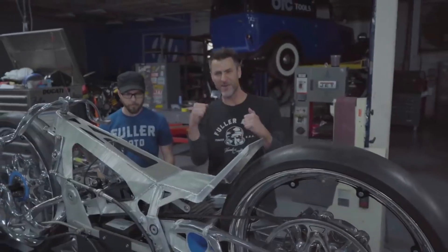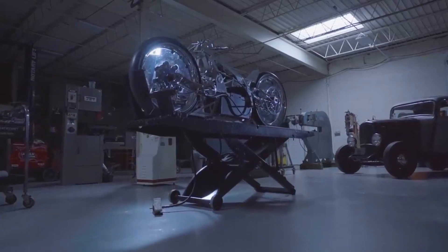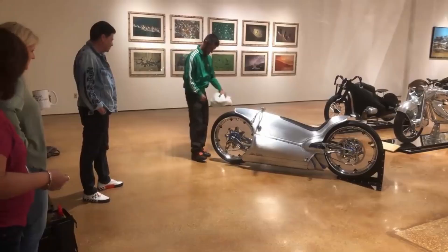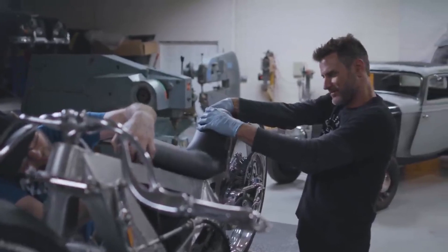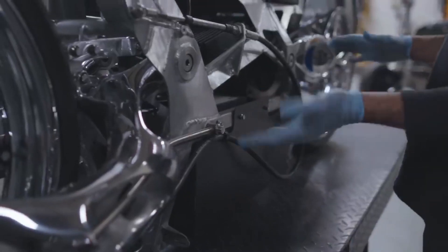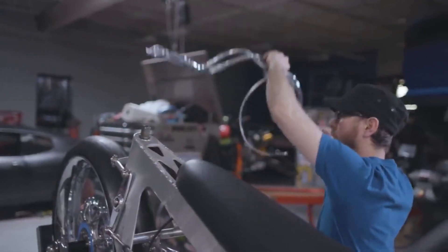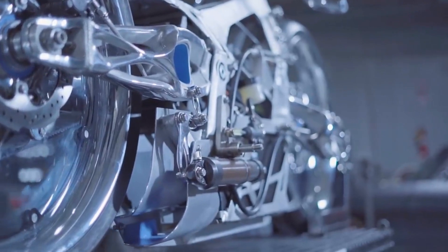Number three: The 2029 Majestic. Get ready to feast your eyes on the motorcycle of the future. Fuller Moto's latest creation, the 2029 Majestic, is an electrifying and visually stunning masterpiece that looks like it came straight out of a sci-fi movie. Inspired by the classic French 1929 Majestic, the bike boasts a fully enclosed sculptured aluminum body, transparent polycarbonate wheels, and is fitted with an electric engine.